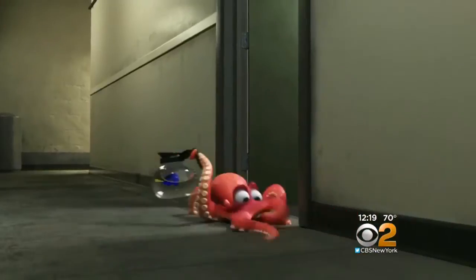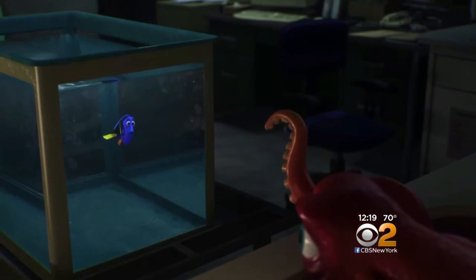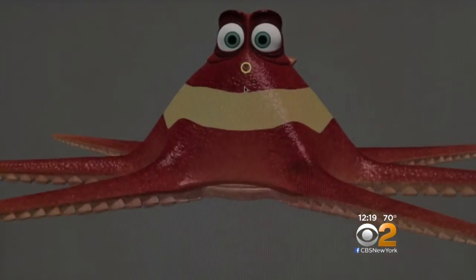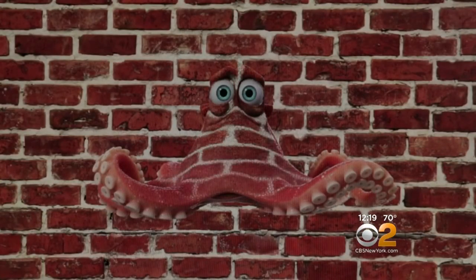Hank the Octopus wasn't technically possible for Finding Nemo. In the film, Dory meets Hank: 'Hey, you. Hello.' 'I'm Dory.' 'Name's Hank.' Simulating everything from an octopus's tentacle movements to its squishiness to its camouflage proved quite complex and time-consuming.